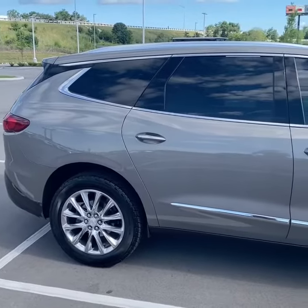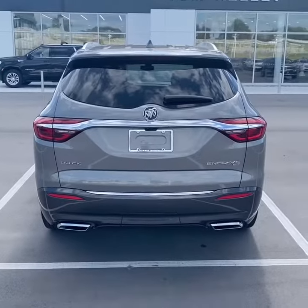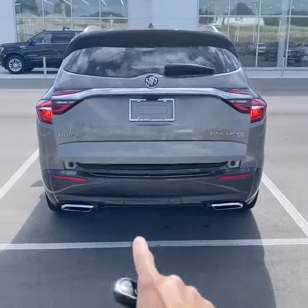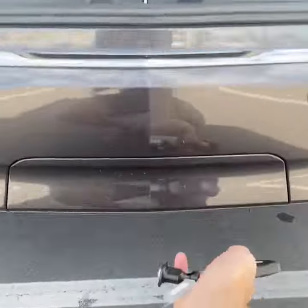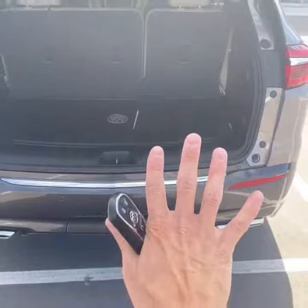Here's a look at the passenger side. Taking a look in the back, you do have a hands-free power programmable tailgate. If you kick your foot under the left side of the bumper, it'll open up as well. Nice dual exhaust and LED lighting. This particular one does have the trailering package — there's a hitch built into the vehicle and it can tow 5,000 pounds.